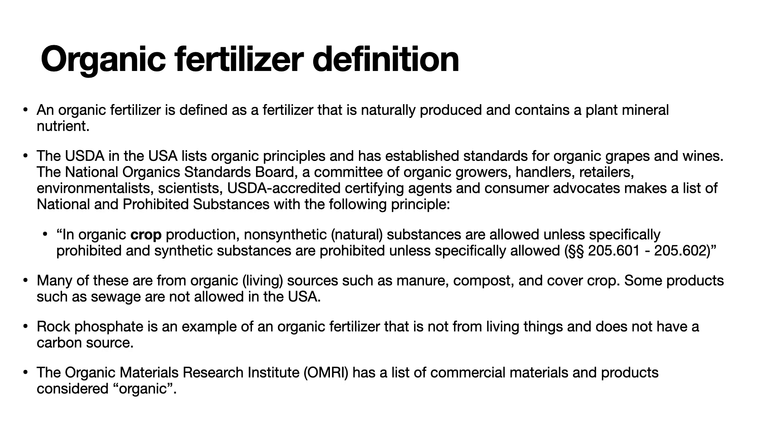An organic fertilizer is a fertilizer that is naturally produced and contains a plant mineral nutrient. The USDA in the USA lists organic principles and has established standards for organic grapes and wines, as well as other crops. The National Organics Standards Board — a committee of organic growers, handlers, retailers, environmentalists, scientists, USDA-accredited certifying agents, and consumer advocates — makes a list of the national and prohibited substances with the following principle: in organic crop production, non-synthetic or natural substances are allowed unless specifically prohibited, and synthetic substances are prohibited unless specifically allowed.